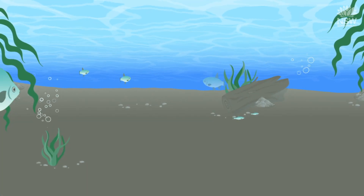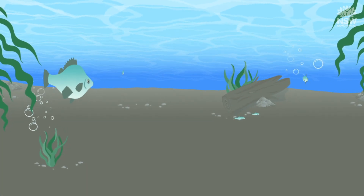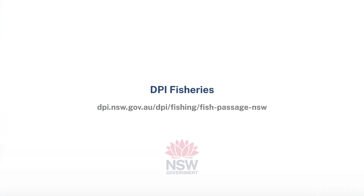Rock ramp fishways are just one type of fishway being used in New South Wales. Check out the DPI Fisheries website to learn more.